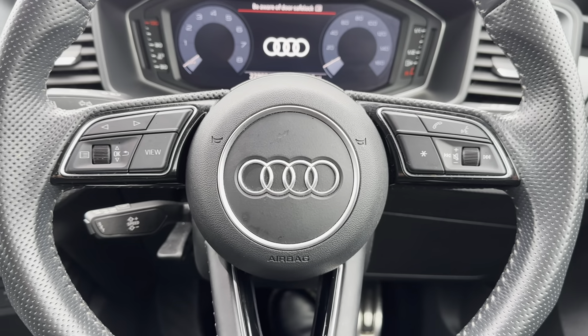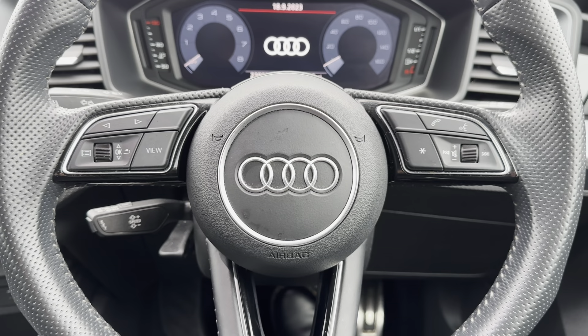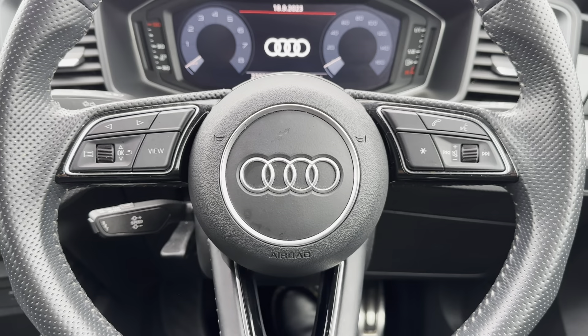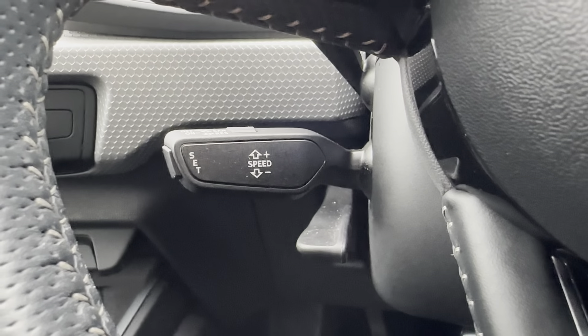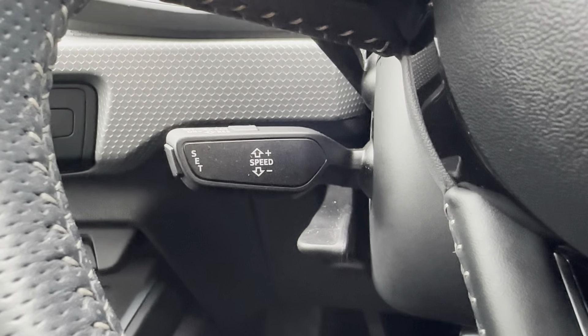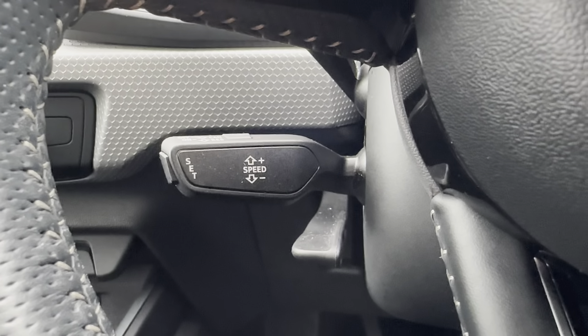Showing you some of the high-tech features in more detail — starting with the multi-function steering wheel, this is where you can adjust different aspects of the vehicle without even needing to take your hands off the steering wheel, showing the driver has full control at all times. This car also comes with cruise control, which is great when travelling long distances especially on the motorway, as the driver can easily limit and set their speed to however they like it.